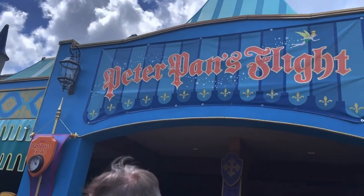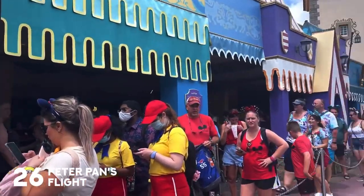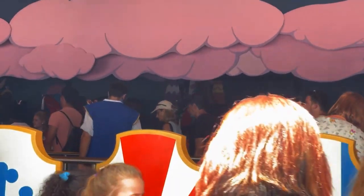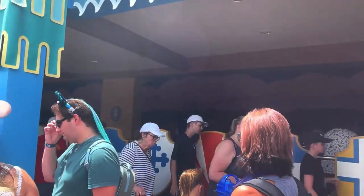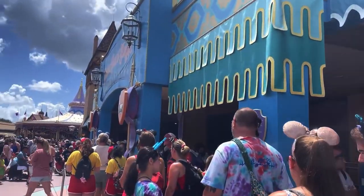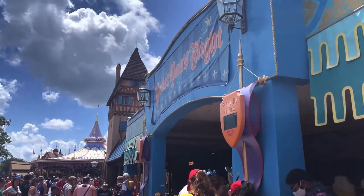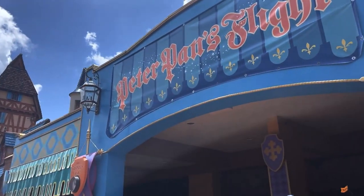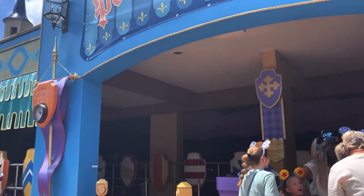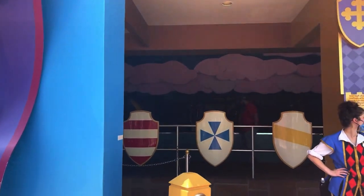A classic opening day Fantasyland attraction, Peter Pan's Flight is a no-height-requirement ride. At Peter Pan's Flight you fly over London to Neverland and see scenes from Peter Pan the movie. You get to see the mermaids and the pirates. It's a beautiful, relaxing, slow-moving ride and it feels so magical when you fly over London and through all the scenes. It's an opening day attraction and it's just an absolutely great ride.